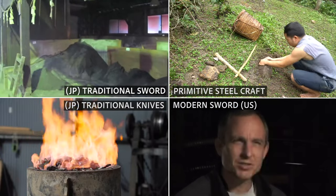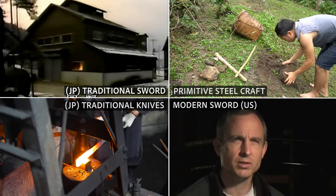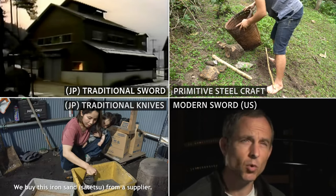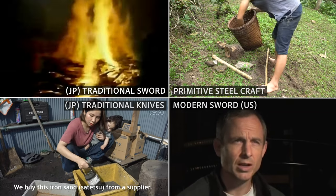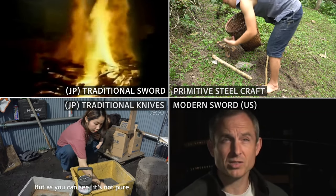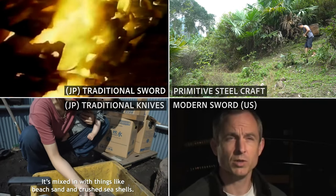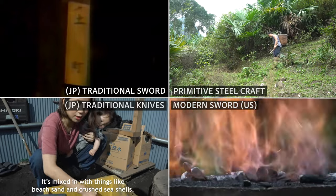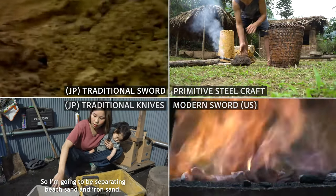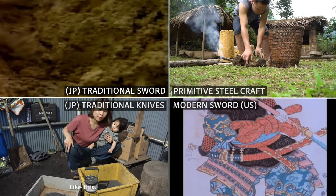Traditional tatara from Shimane has 2.7 meters of length, around 1 meter of depth and 1.2 meters of height. It's a giant rectangle bath of clay used for smelting steel, with a buried underground structure of stone, wood and clay protecting the tatara from moisture and stabilizing the temperature.